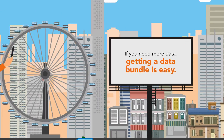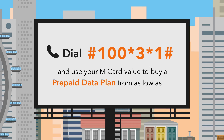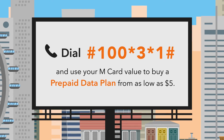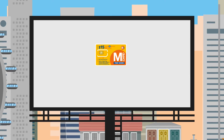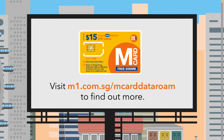If you need more data, getting a data bundle is easy! Dial #100*3*1# and use your M-Card value to buy a prepaid data plan from as low as $5. Visit M1.com.sg/M-Card Data Roam to find out more.